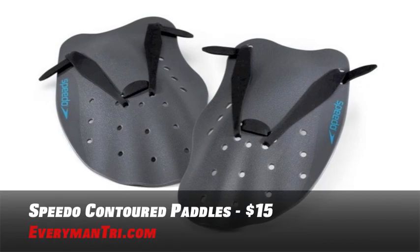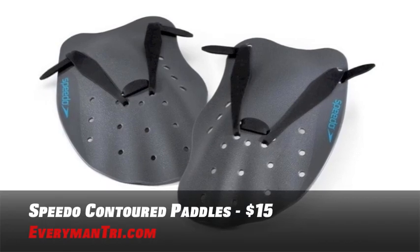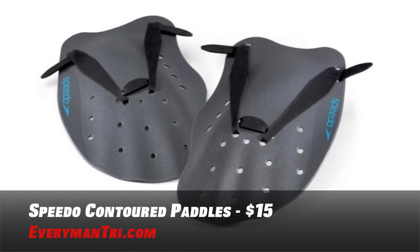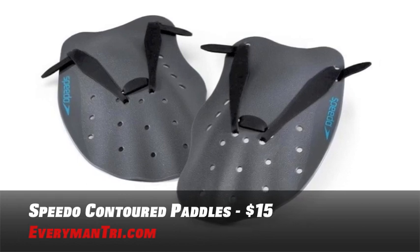Need help developing proper stroke mechanics? Pick up a pair of Contoured Swim Paddles. These are contoured to fit any hand and reduce fatigue. They're a great training aid to improve freestyle stroke and gain muscle endurance. These you can get for about $15.